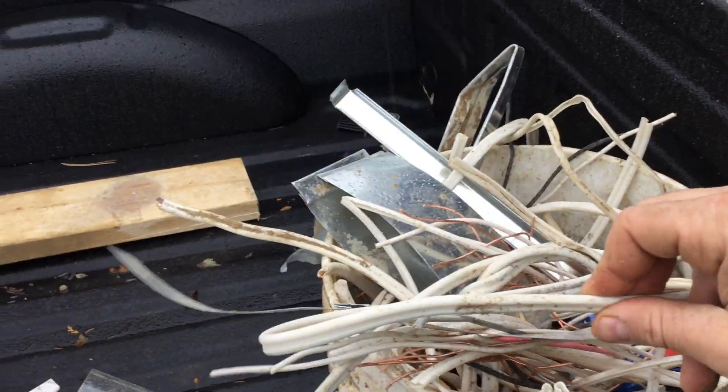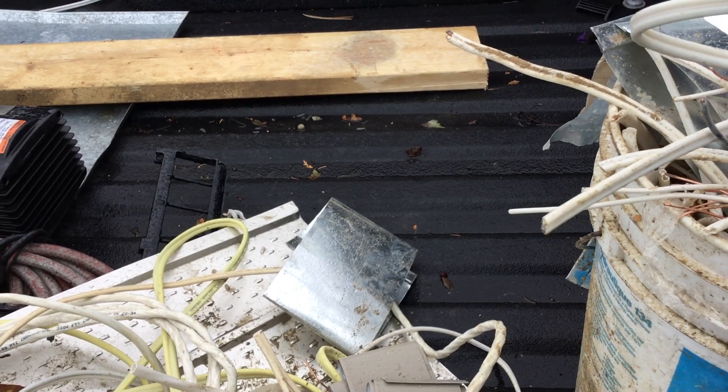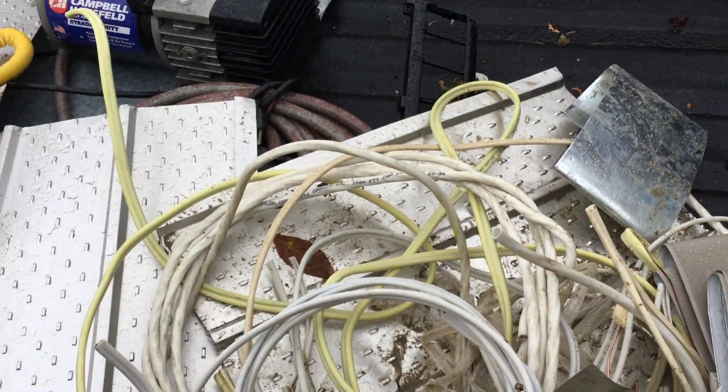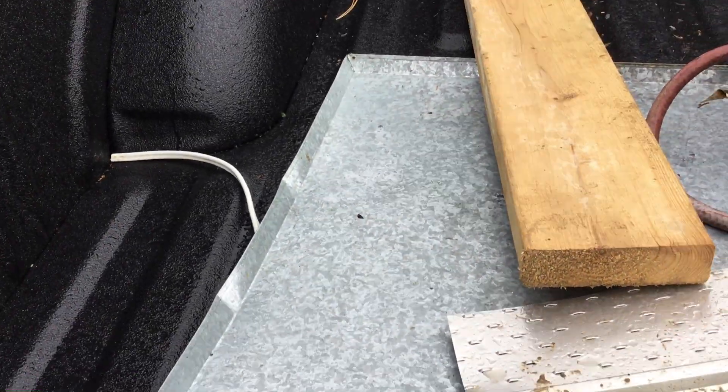I've got some Romex here. Lots of Romex that, if I brought it in as is, I'm going to get about $2.13 a pound, but it's very easy to clean up. I've got a lot of it here, so I'm going to actually turn all of that into number one copper. I've probably got about five or six pounds of it there, which is great. I have a little bit of tin siding here as well.